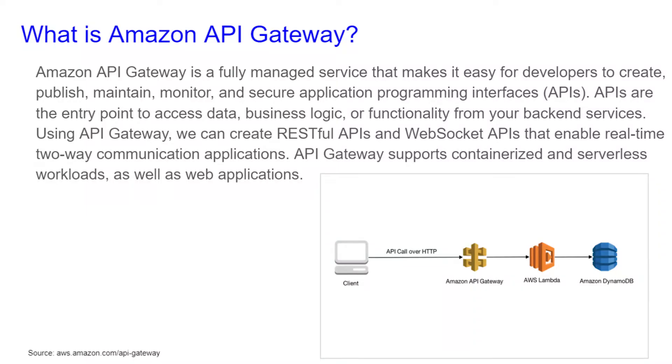Hi, this is Chris with Cloud Computing for Kids. Today we're going to be looking at what an Amazon API Gateway is.